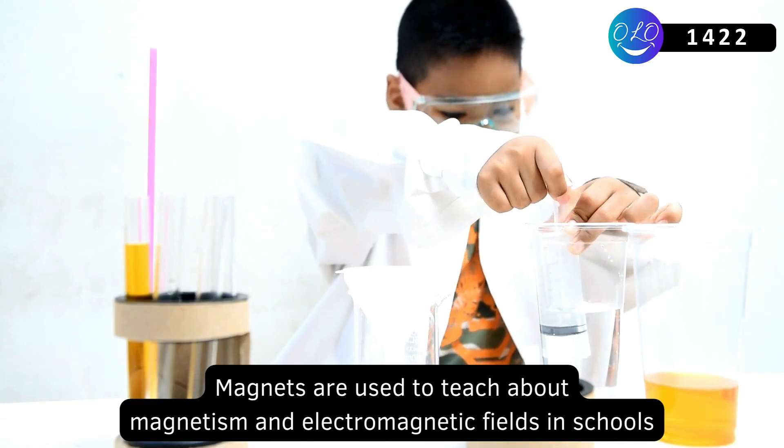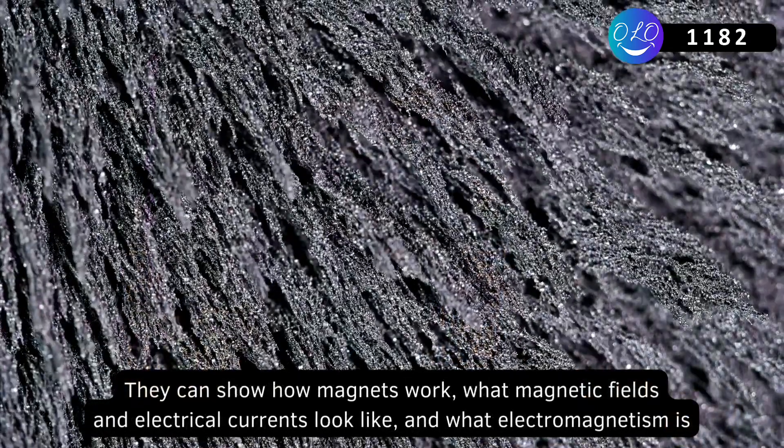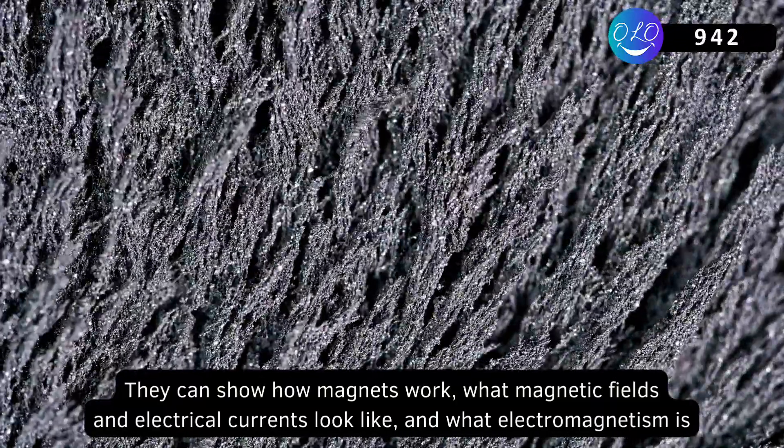Magnets are used to teach about magnetism and electromagnetic fields in schools. They can show how magnets work, what magnetic fields and electrical currents look like, and what electromagnetism is.